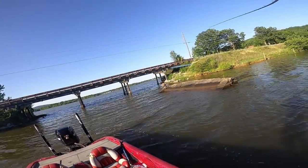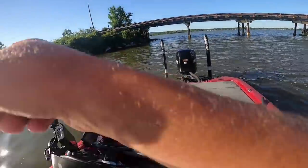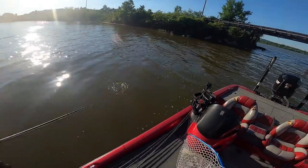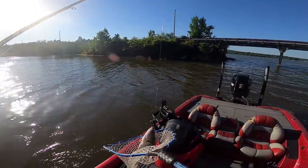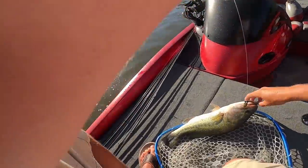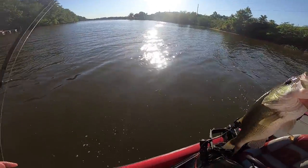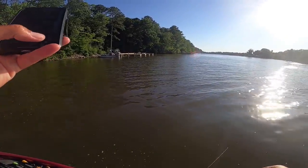Yeah, that's a decent fish right there — he was under that bridge. Grab the net on him! That is a good fish right there, that's what we've been after! That's what I'm talking about guys — three, three and a half pounder on the bridge. Oh yeah, that is a stud. Check that one out — shaky head.